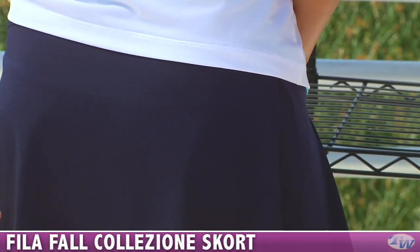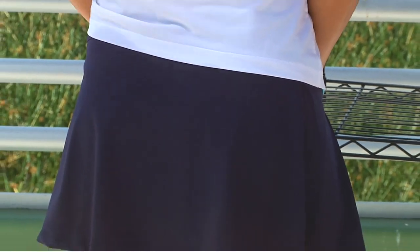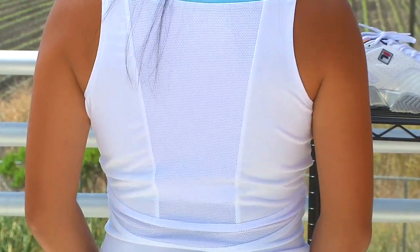And as we move to the back, you can see it's a plain back of the skort. And on this V-neck tank, lots of mesh — great ventilation on this top. Thanks, Kana.